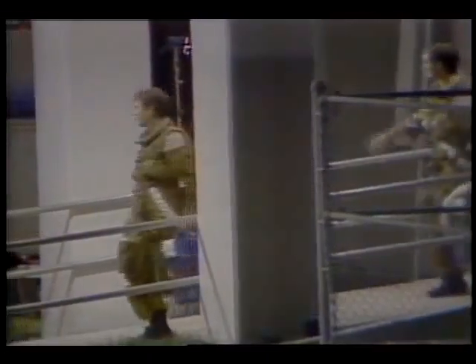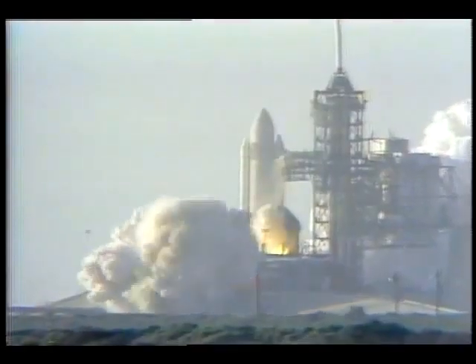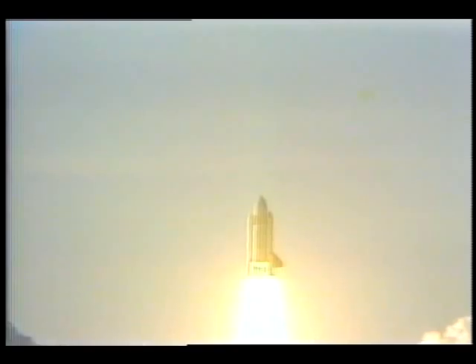As astronauts John Young and Robert Crippen headed for the launch pad, they represented more than being the pilots of this country's first space shuttle flight. They represented years of hard work by thousands of people and businesses, both large and small.